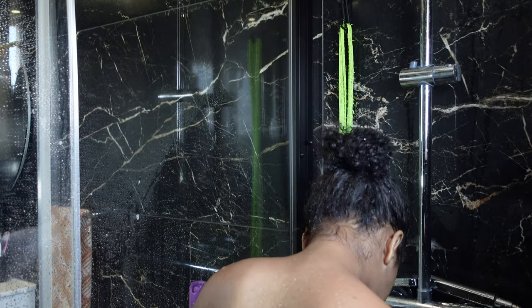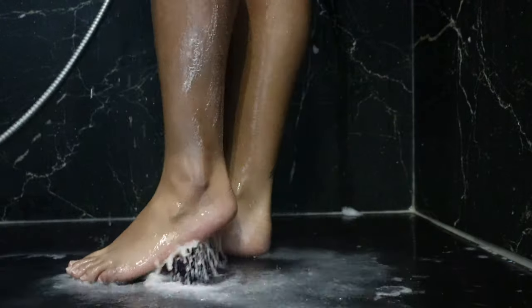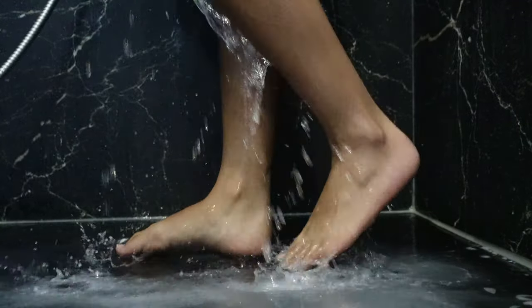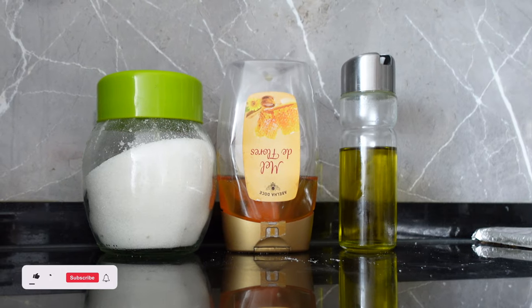I finish my shower by scrubbing my feet to make sure they stay clean and smooth.